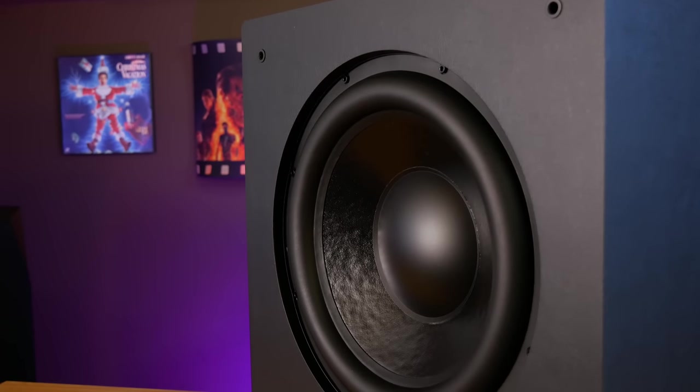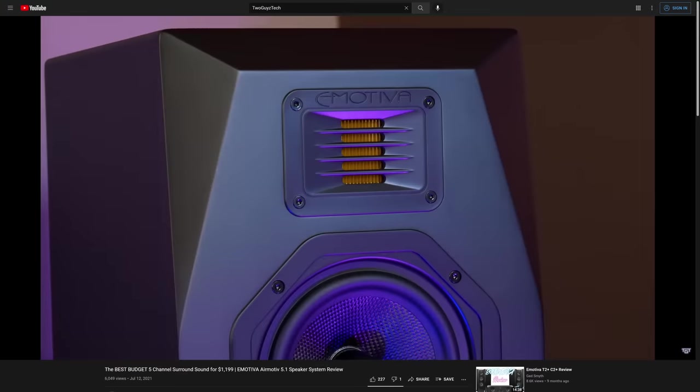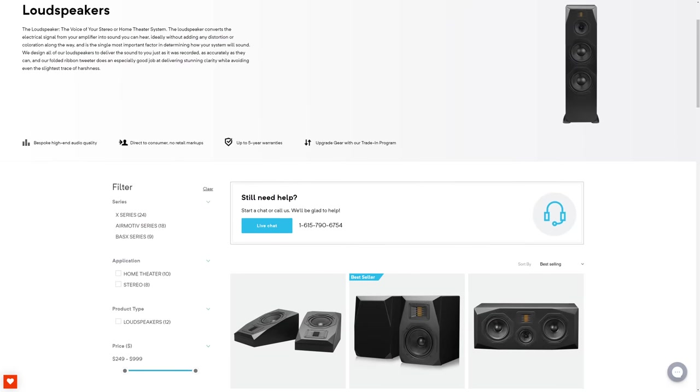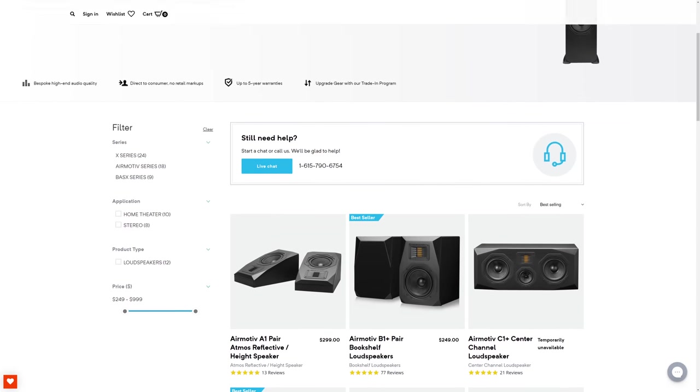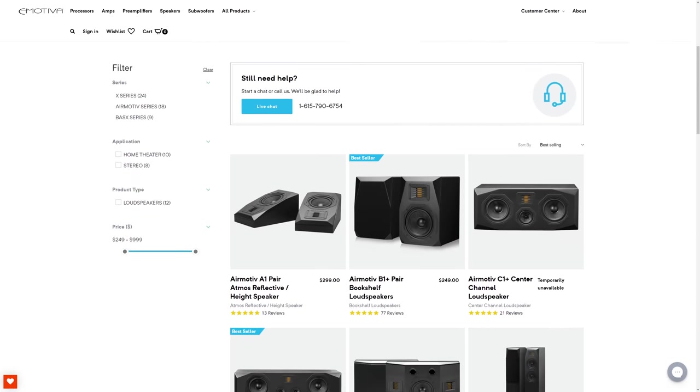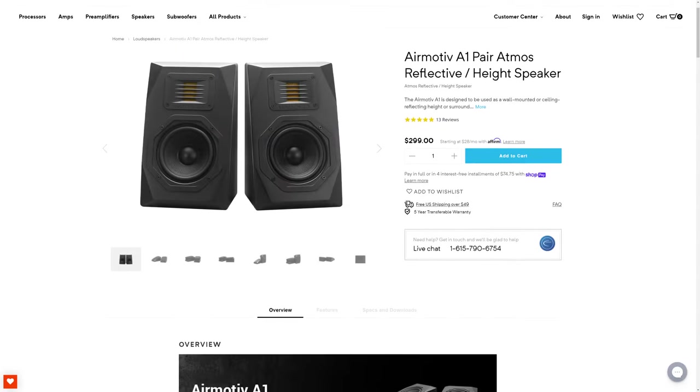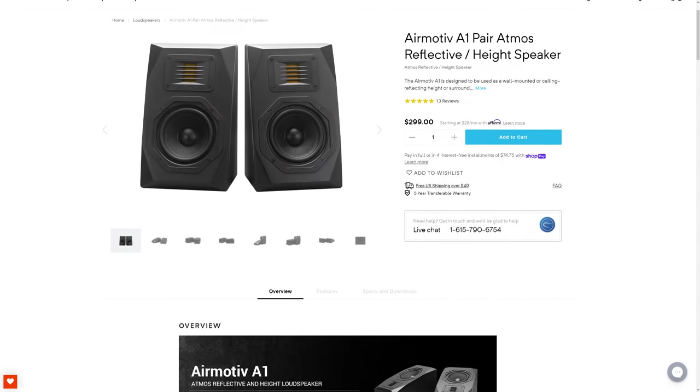As we mentioned in our review, we were really happy with the way these speakers sounded for both movies and music. The nice thing is Emotiva offers a lot of other models in the AirMotive line which all match thanks to their high quality ribbon tweeter. So if you want to start with a basic 5.1 surround sound system and eventually add Dolby Atmos speakers, all of their in-ceiling and reflective Atmos speakers have the same tweeter and they'll match perfectly with the rest of the system.